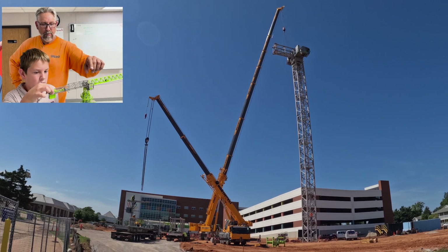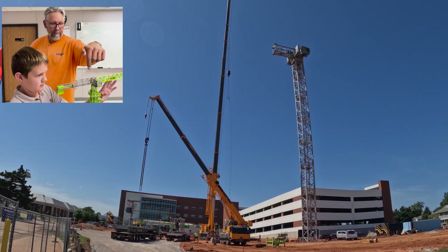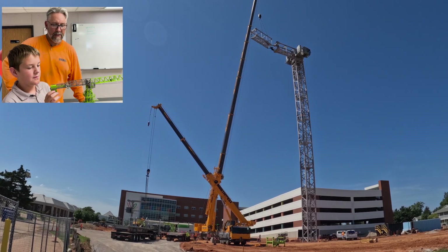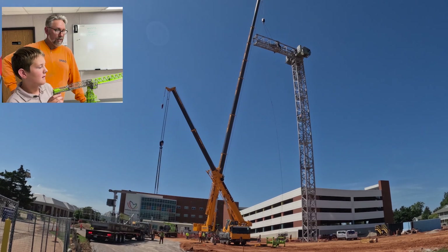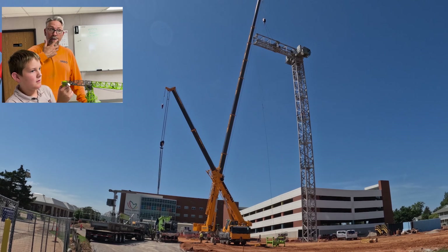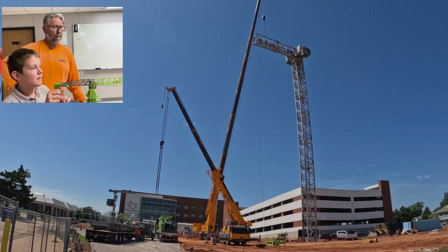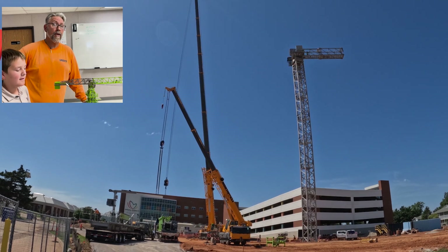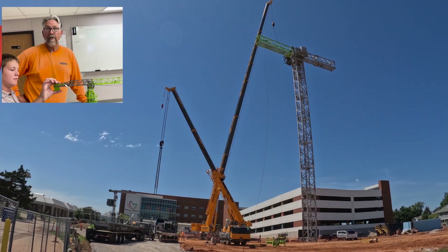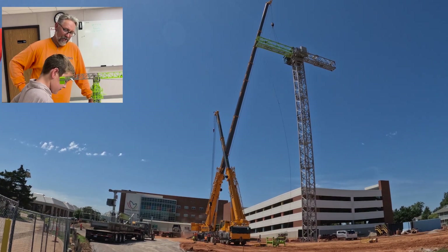The turntable allows the crane to swing 360 degrees. The counter jibs are the sections in the back, and the full jib on this specific tower crane is 278 feet 10 inches — or 85 meters, since no tower crane is made in the United States and they're all European. This specific crane can pick 5,510 pounds at 278 feet 10 inches. In a two-part line, it can pick 35,275 pounds. In four-part, it can pick 70,550 pounds. This is what they call a 32-metric ton crane.